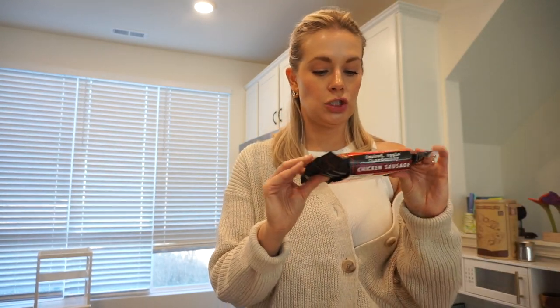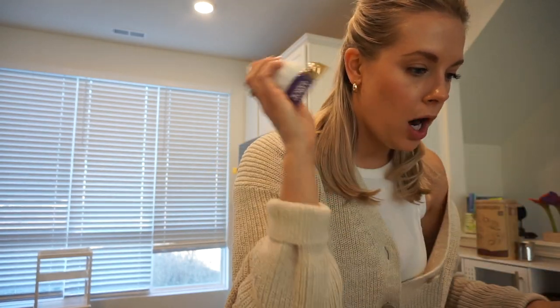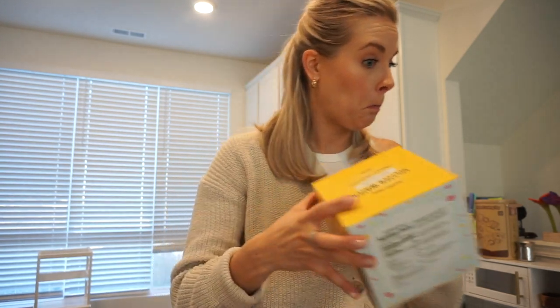I grabbed some more veggies — I have a ton of pre-made veggies and hummus in the fridge already, but I wanted these for the week. I grabbed some chicken sausage — the smoked apple and chardonnay one — some broccolini for that tikka masala, some cilantro for tonight, limes for tonight, jalapeño for tonight, shallots for tonight, and more garlic — I go through that so fast.